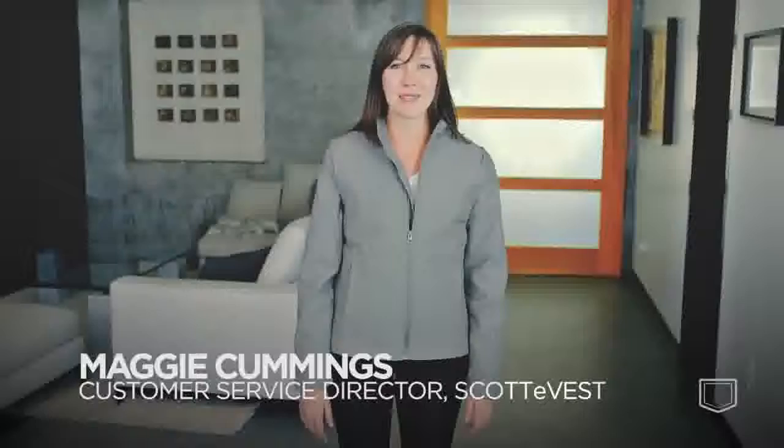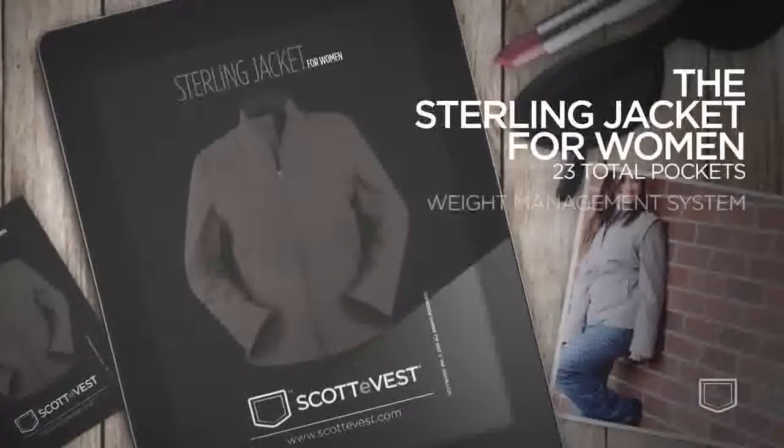Hi, my name is Maggie and I'm the customer service director here at Scotty Best. This that I'm wearing is the Sterling jacket. The removable sleeves offer the versatility that you need to take this jacket from spring to fall.